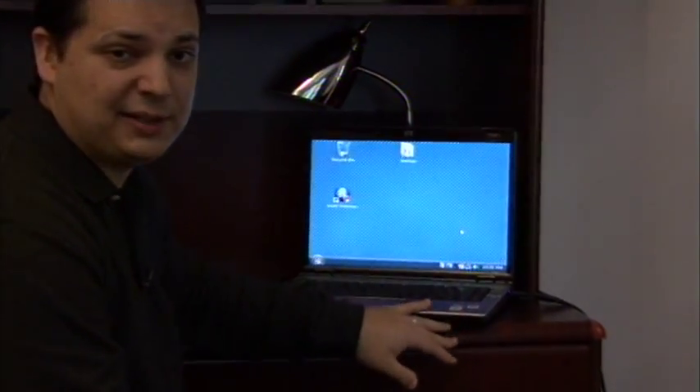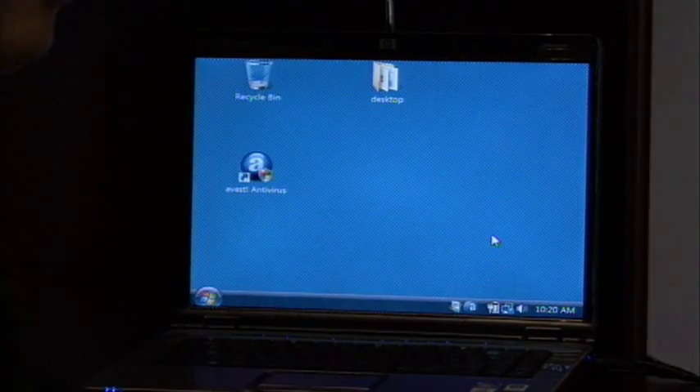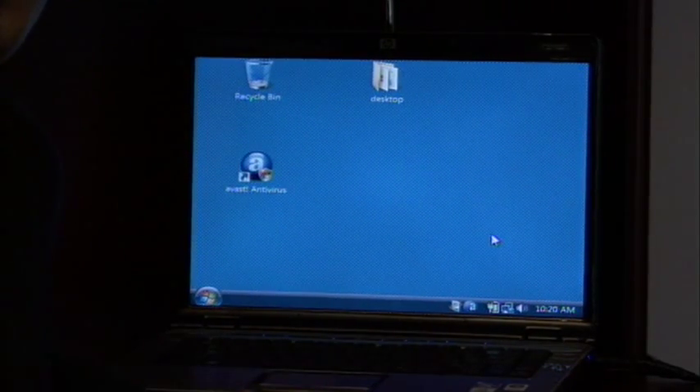If I had a 20 inch viewable area, my laptop would be somewhere around this large, and that would be very hard to carry around. It would get pretty heavy.